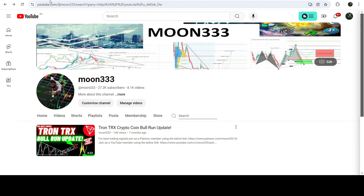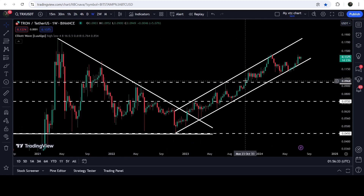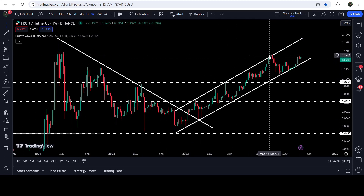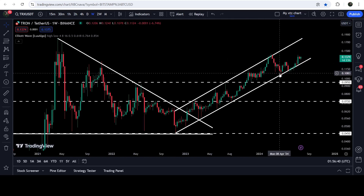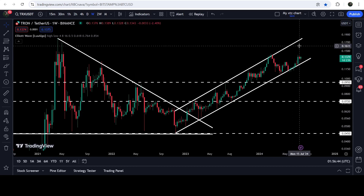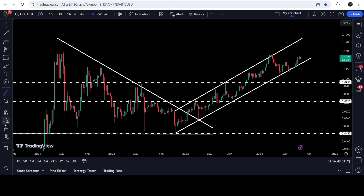Now if we take a look at the live weekly timeframe, you can see that after the breakout we had a very massive rally. Recently, after getting rejected by the resistance of the channel, the price bounced on the support of the channel here and here as well. Now it is again moving towards the resistance of this channel.